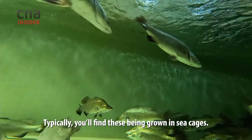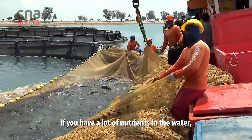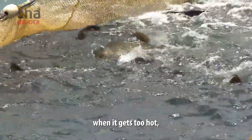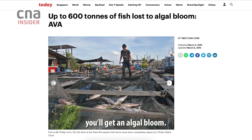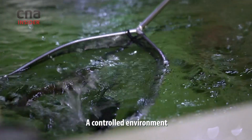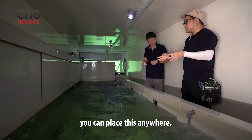Typically you find fish being grown in sea cages. In open sea, you don't know what's coming. If you have a lot of nutrients in the water, when the weather is not suitable, when it gets too hot or too much sunlight, you get an algae bloom. So you're trying to solve for two things here: a controlled environment, and an environment that doesn't have any restrictions. You can place this anywhere.